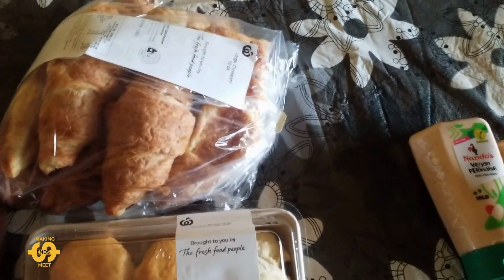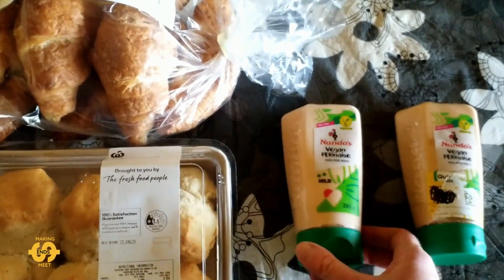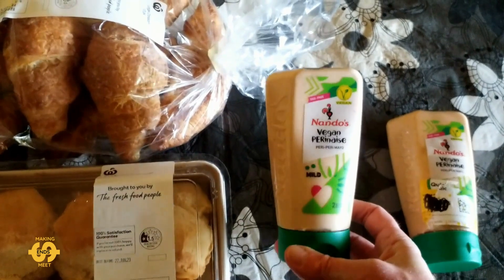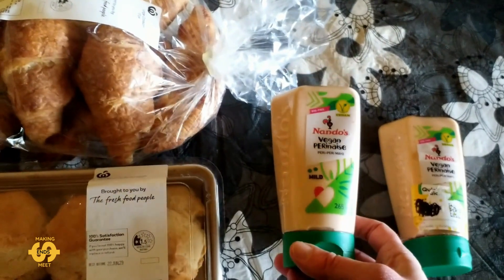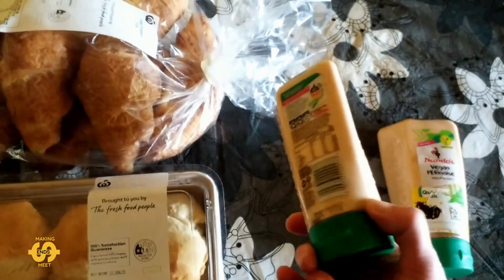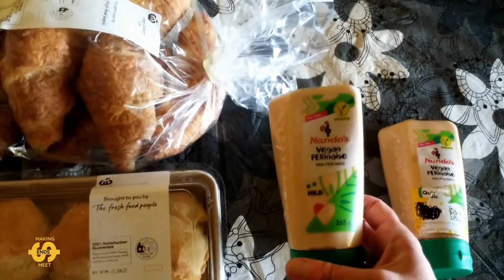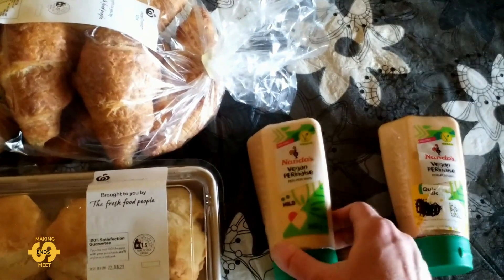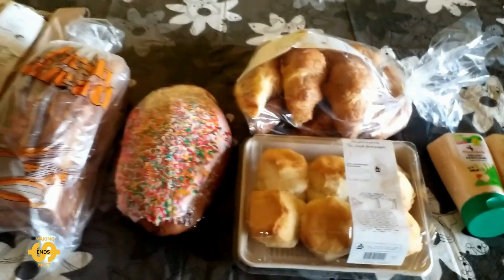And last but not least this week, I had a whole heap of mayonnaise bottles available again. This time I picked up two of the Nando's vegan peri-peri mayo. We had this one maybe a month or two ago and it was quite nice, so I got two of those. So yeah, that was everything I was so lucky to get this Tuesday.